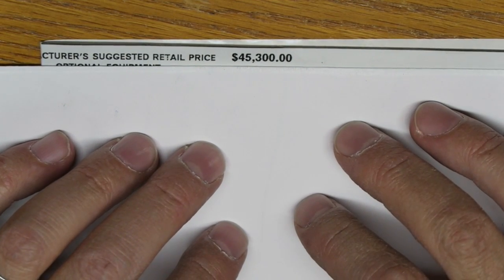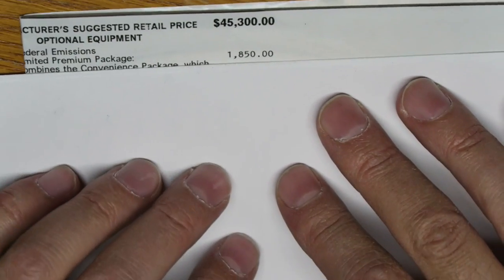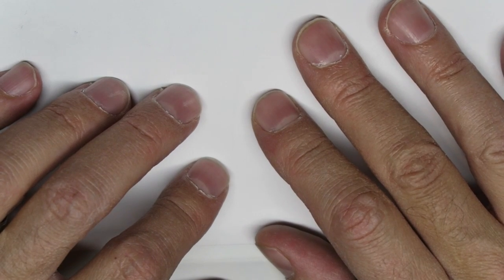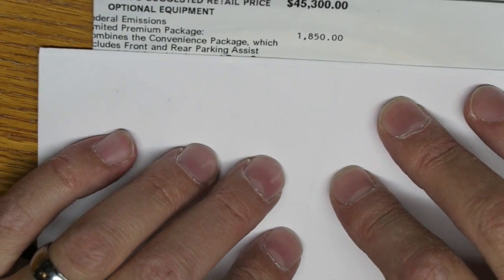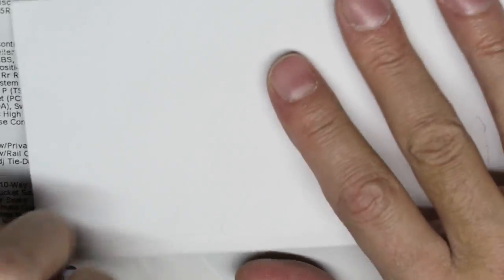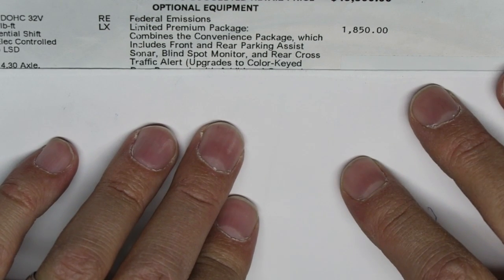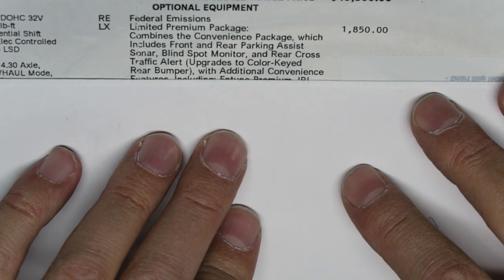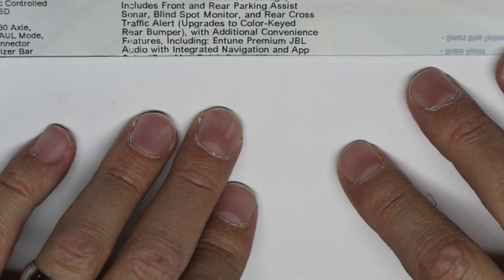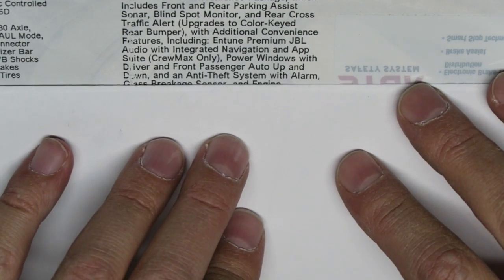The suggested retail price before options is forty-five thousand three hundred dollars. The Limited package is eighteen hundred and fifty dollars, which combines the convenience package including front and rear parking assist sonar, blind spot monitor, and rear cross-traffic alert. It also upgrades to a color-keyed rear bumper, adds eTune premium JBL audio with integrated navigation, and for CrewMax only, power windows with driver and front passenger auto up/down, plus an anti-theft system with alarm, glass breakage sensor, and engine immobilizer.